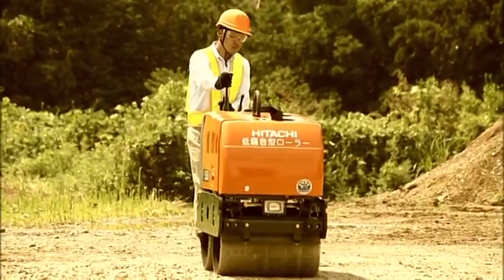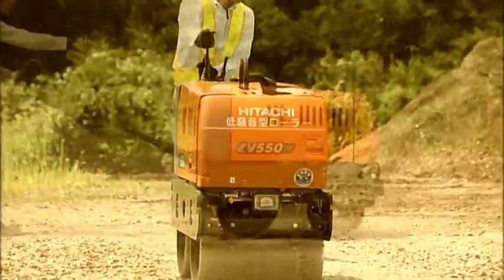The full body cover reduces the noise level. Hitachi walk-behind roller.